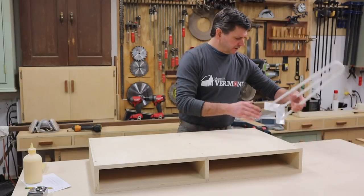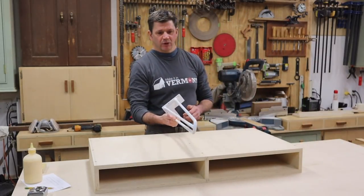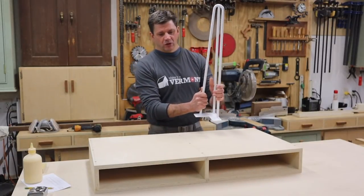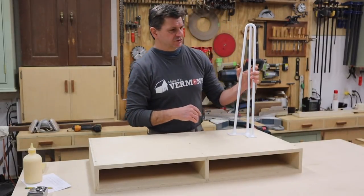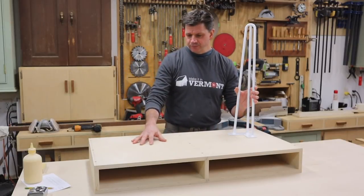It's going to sit on top of hairpin legs. I want to give a shout out to DIY Hairpin Legs because they did send these to me. They're 25 inches tall, and the desk is five inches, which gives you that 30-inch height — which is what most tables and desks are.